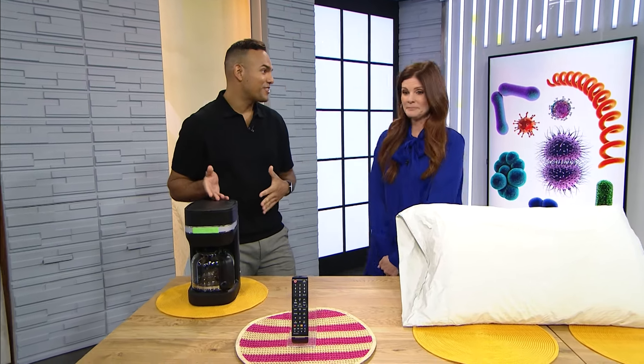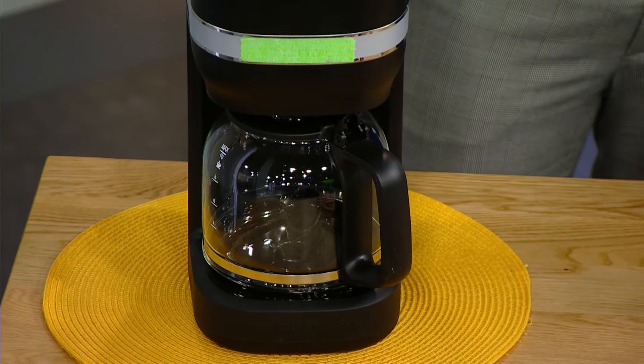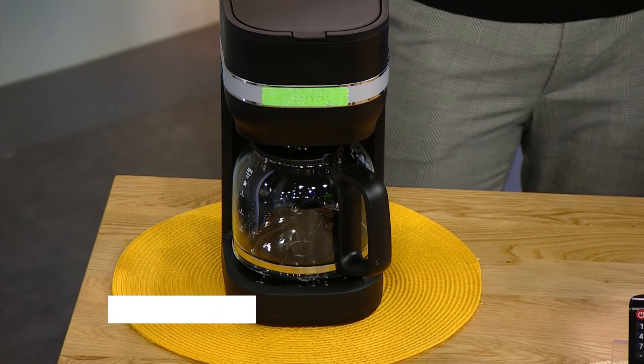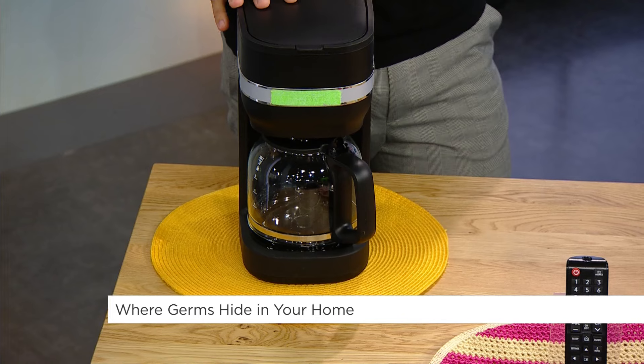The first place is your coffee maker. It's actually the germiest place in your home. And it's because we use it daily. It's a warm, moist environment, which is a great breeding ground for things like mold, yeast, and bacteria. So you want to make sure you're cleaning it following whatever brand recommendations they have.